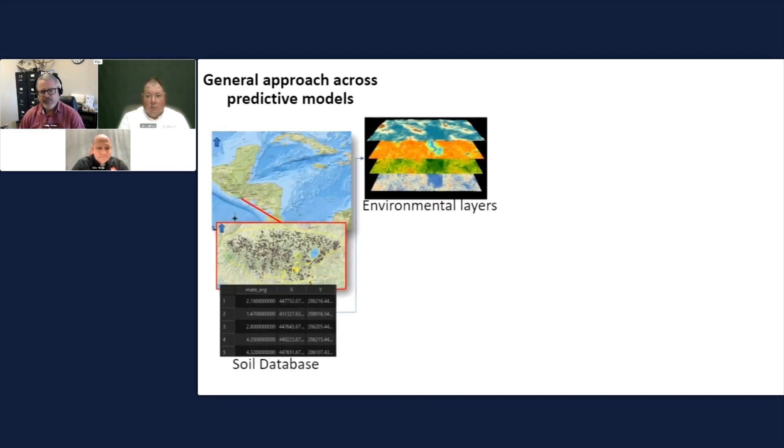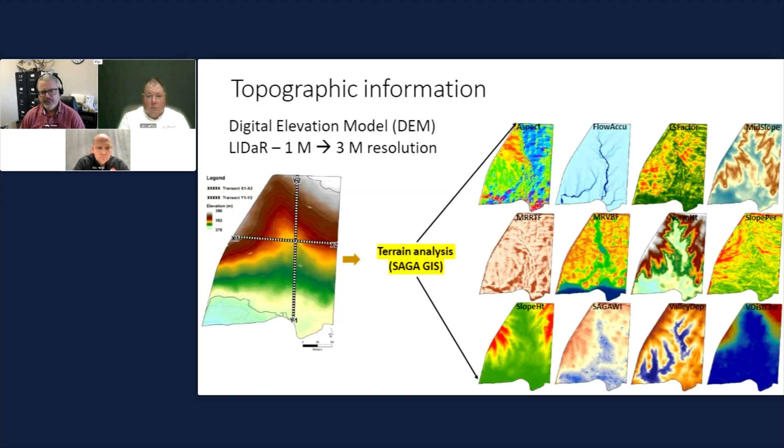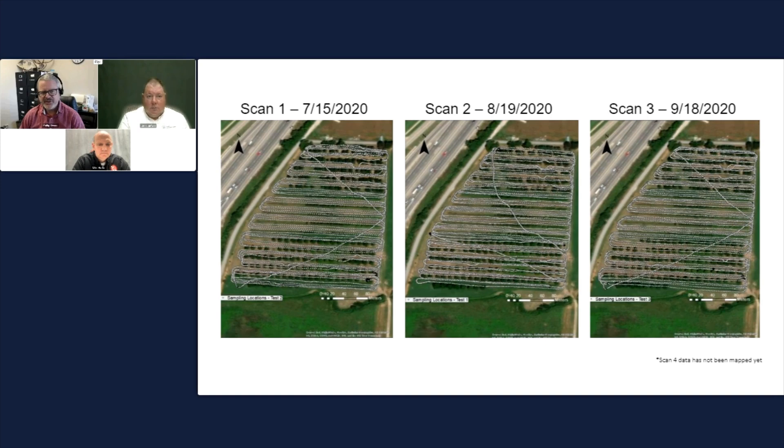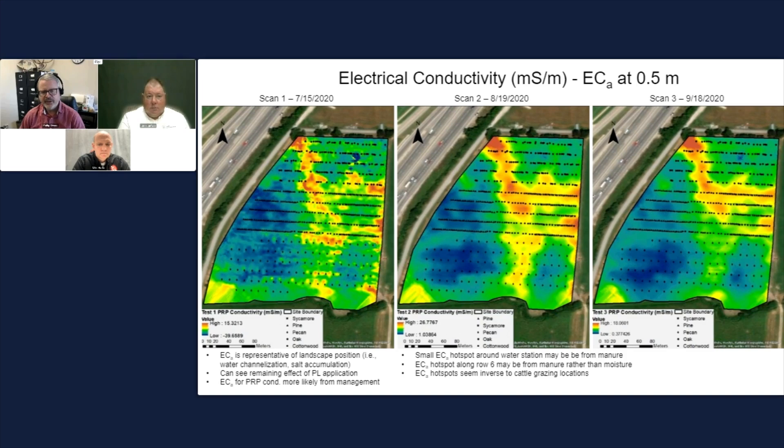Another area we work on is digital soil mapping. We create soil maps by doing electrical conductivity scans — we need high resolution for that. I'm planning on using GeoNet to link to my electrical conductivity work. We drive these scans across the field at high density to get the electrical conductivity, create the maps, and then figure out how to use them.